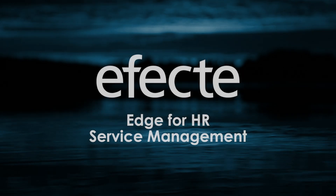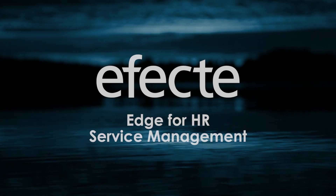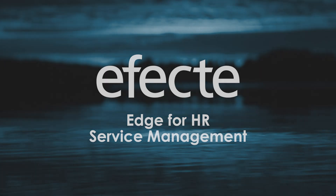Hello, we would like to give you a brief look into our HR service management solution. Let's look at the two key pieces of our solution: the self-service portal and the service management tool.